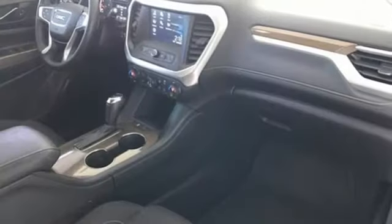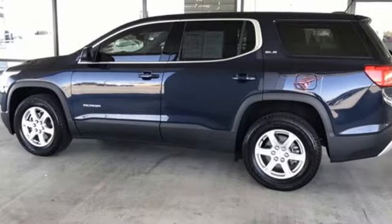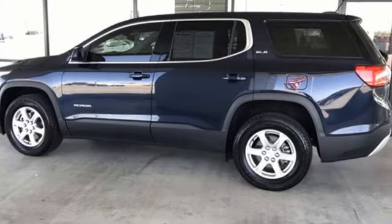Smart capabilities, strong performance — GMC. Someone is going to drive this fantastic vehicle off the lot. It should be you. Test drive it today.